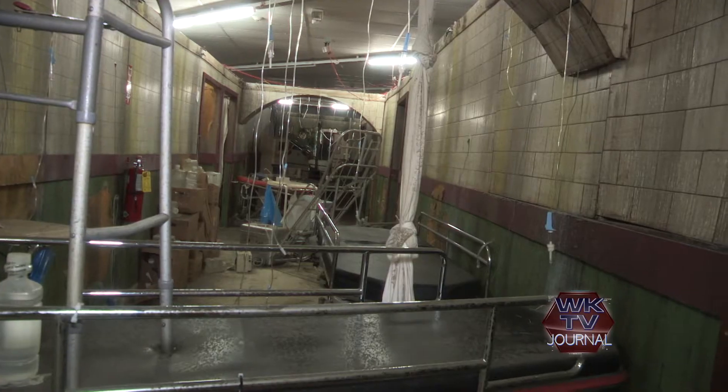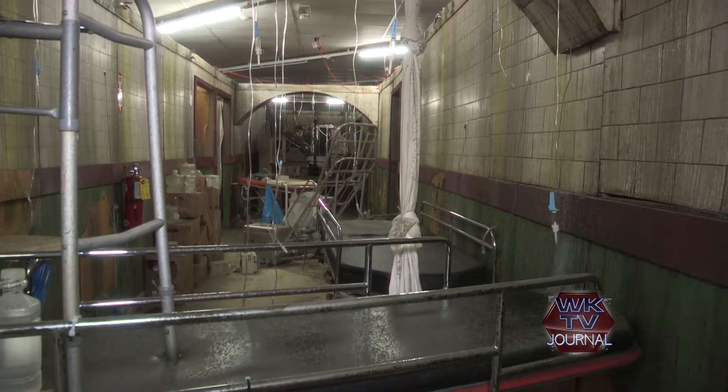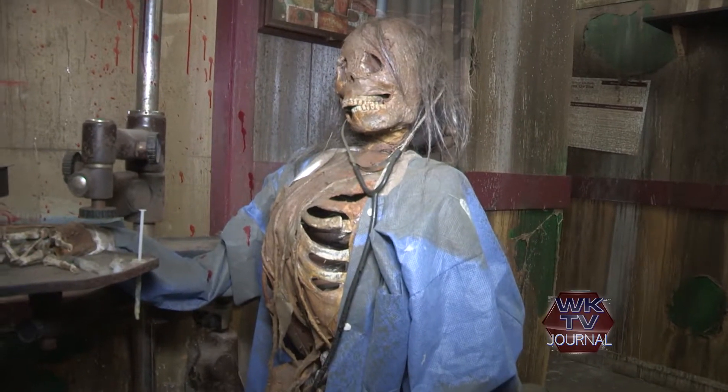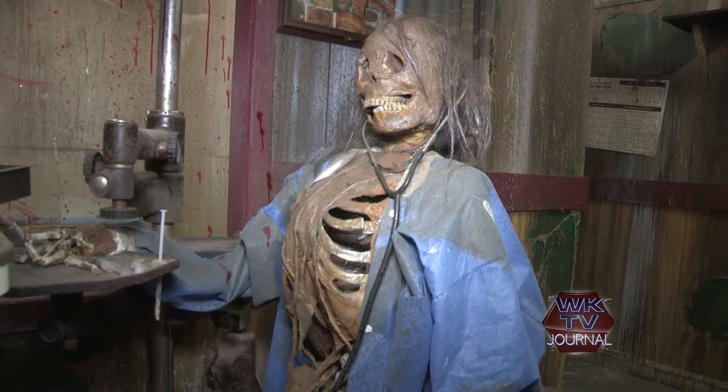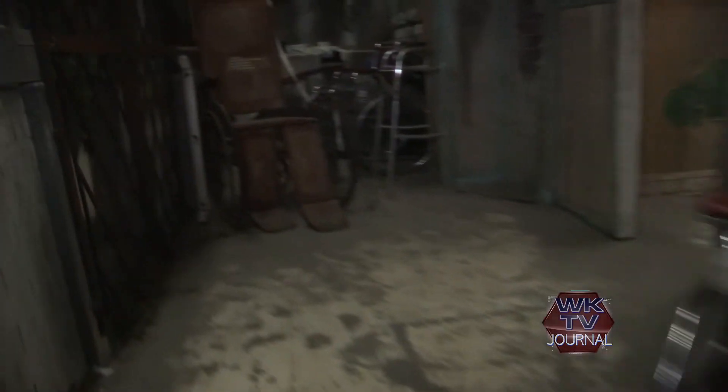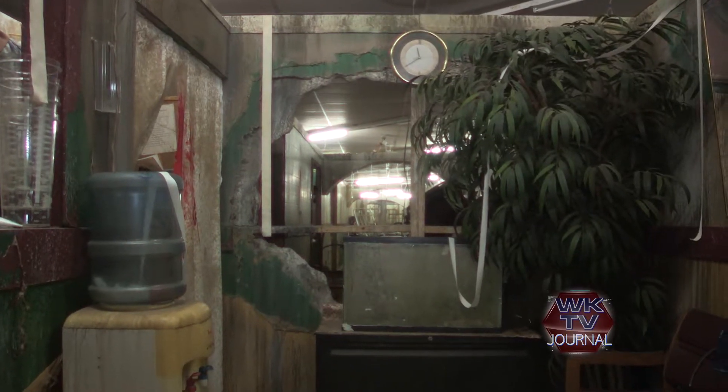This is The Range. This is one of the only attractions in the country where you have a hallway like we do through the center of it. This is our sanitarium, where the patrons will be crossing in and out throughout the hallway along with all of our patients. So this hallway gets extremely full and very, very creepy.